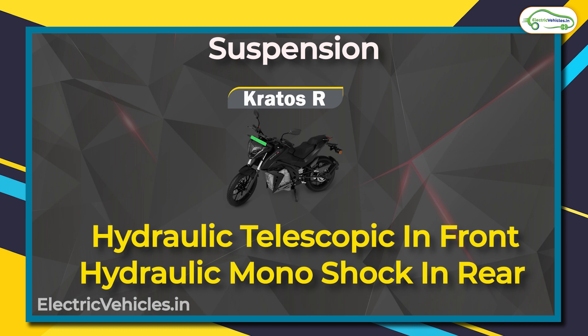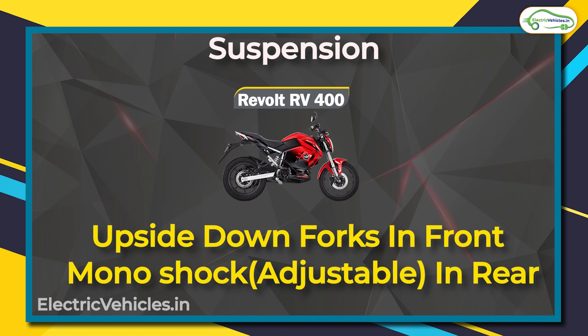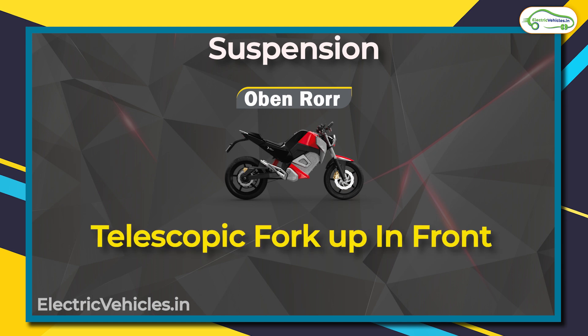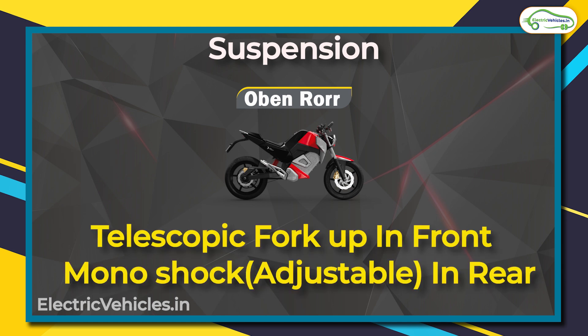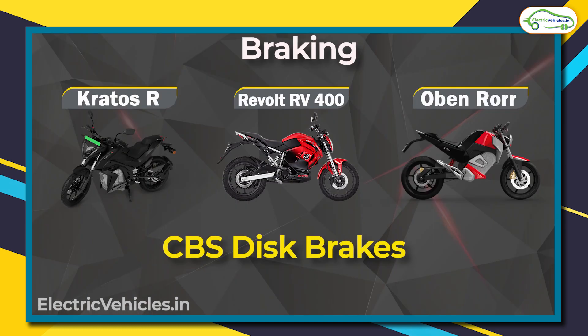The suspension setups differ across the three. The Kratos R has hydraulic telescopic suspension in the front and a hydraulic monoshock in the rear. The RV 400 has an upside-down fork in the front and a monoshock adjustable suspension in the rear. The Oban Road has a telescopic fork in the front and a monoshock adjustable suspension in the rear.